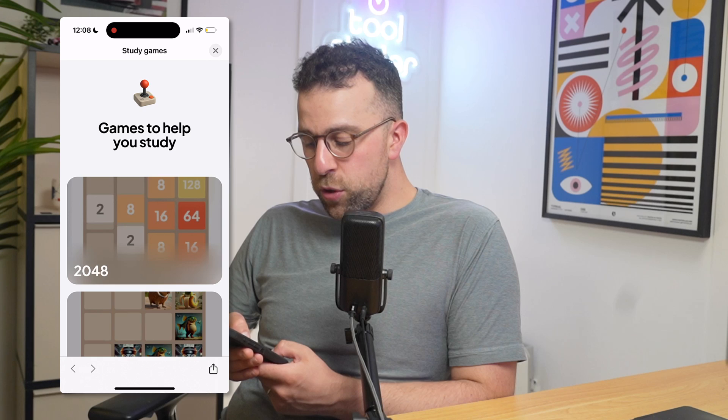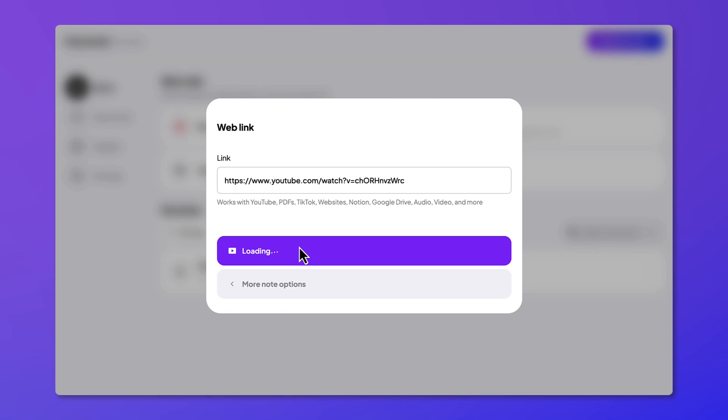In terms of the actual transcription, you can speed it up, replay it, and see the full transcription of what was said during the session. You can share the transcription and note summary with other people, and you can also export the flashcards to Anki if you currently use that.